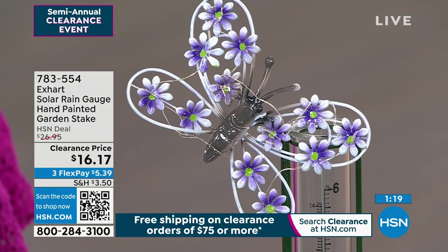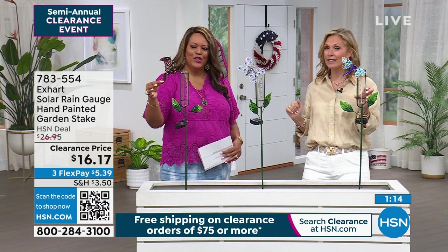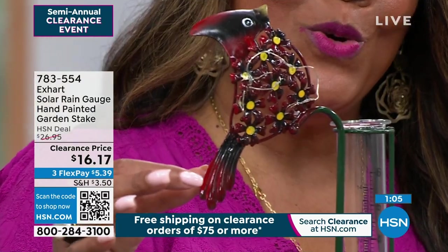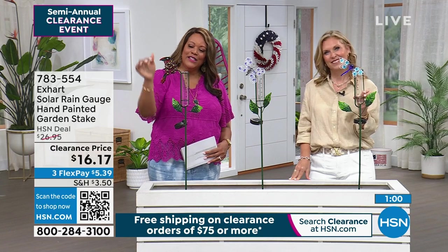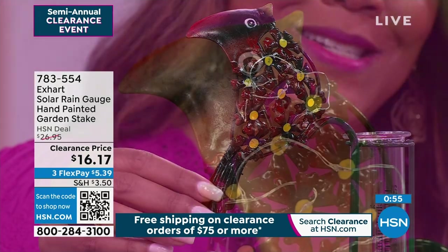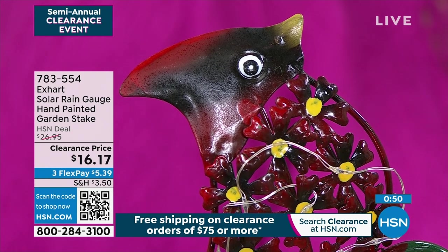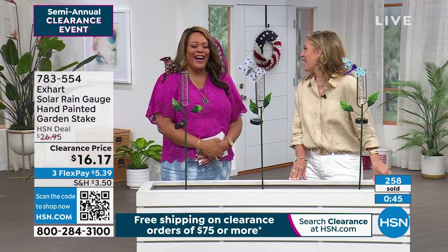You have three different options: the dragonfly, the butterfly, or the cardinal. The cardinal ties back really nicely with that crackle ball — it's really cute to have a theme going in your yard. Look at the eyes on this and the details — this is all hand-painted. This is all going to withstand any weather conditions. Look at the cardinal, his little beak, his little eyes, the little red at the top — his little hair. That's so cute.